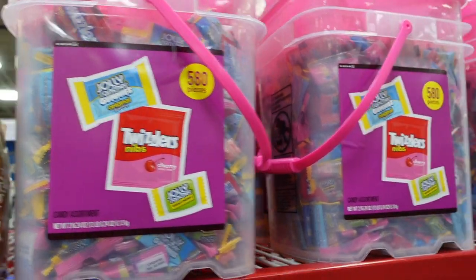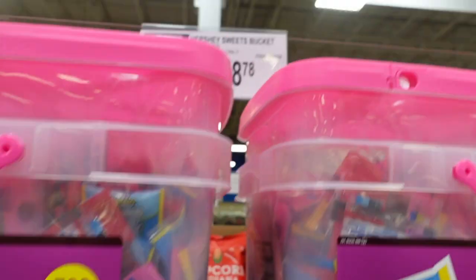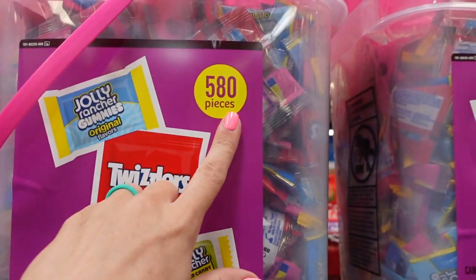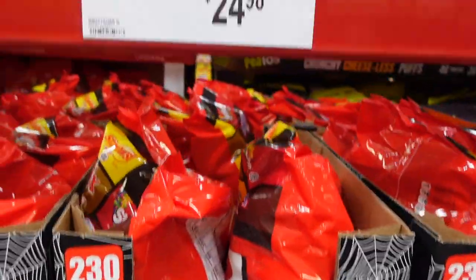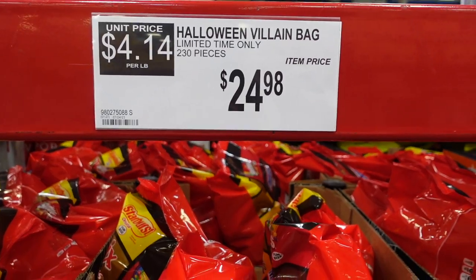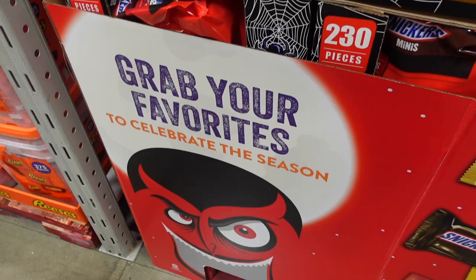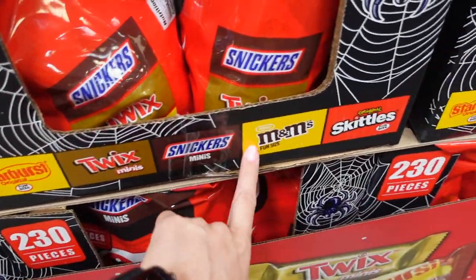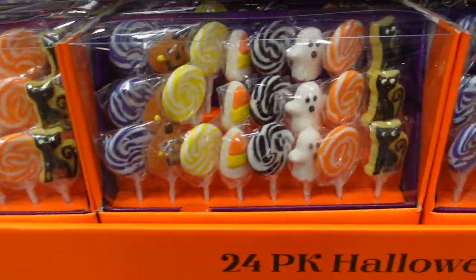They have Twizzlers, Jolly Ranchers, and Jolly Rancher gummies for $48.78 — that's a big tub with 580 pieces. They also have a Halloween villain bag for $24.98 with Starburst, Twix, Snickers, M&Ms, and Skittles.